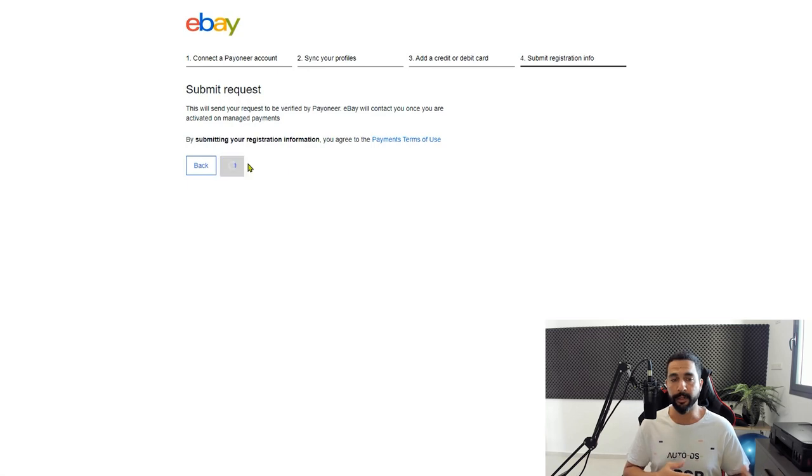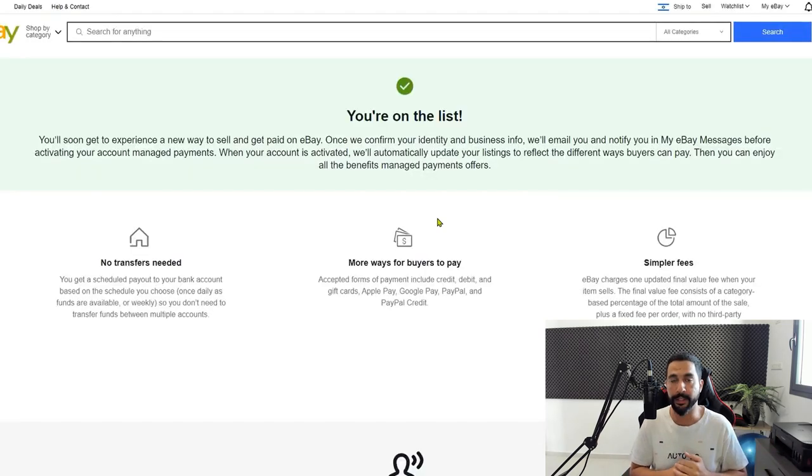Then you'll have the Submit Request form — just click on Submit Request. What it's going to do is take all of the information that you provided in the first four steps and submit it to Payoneer. I got the message: You're on the list. You'll soon get to experience a new way to sell and get paid on eBay. Once we confirm your identity and business info, we'll email you and notify you in My eBay Messages before activating your account for managed payments. When your account is activated, we'll automatically update all of your listings to reflect the different ways buyers can pay. This is the last step in this scenario.